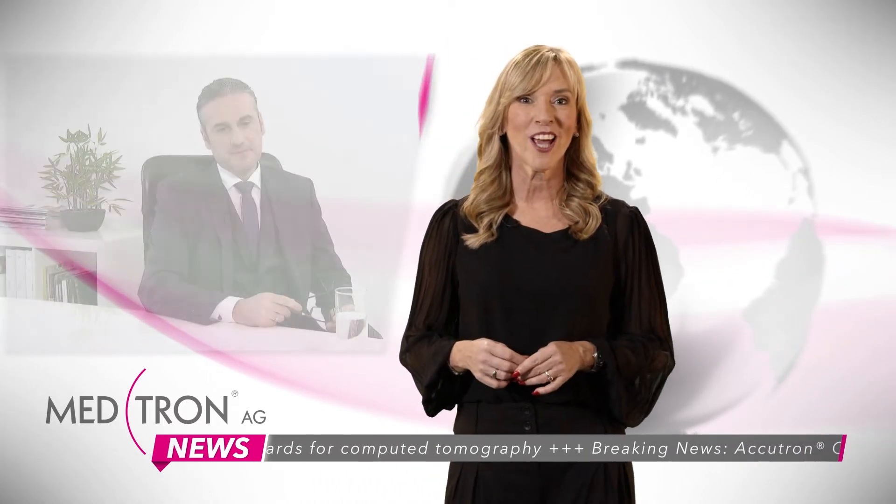Therefore, we have the Director of Sales and Marketing of Medtron AG joining us today, directly from Saarbrücken. Hello, Mr. Romano. Hello, Ms. Gotemann. Thank you for having me.